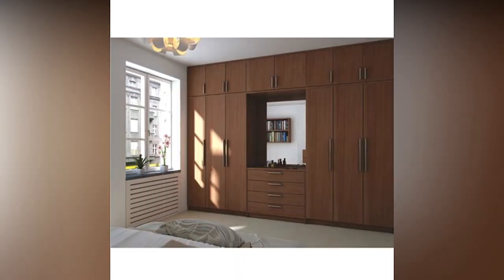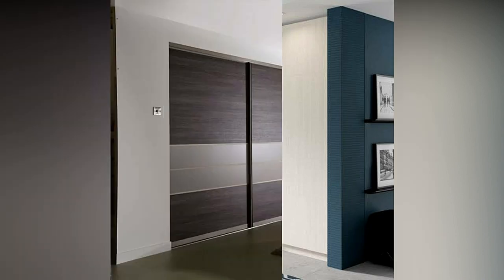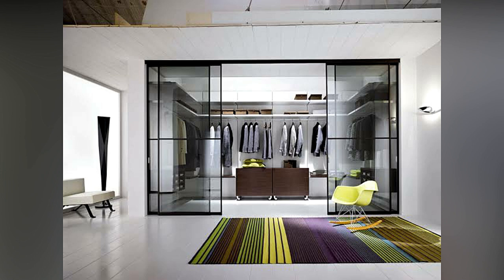One of the most important factors that decides wardrobe design is the size and layout of the room. This will determine how big the wardrobe can be and where you will place it. It will also decide whether the room can have a working niche or stand-alone wardrobe with hinged or sliding shutters.